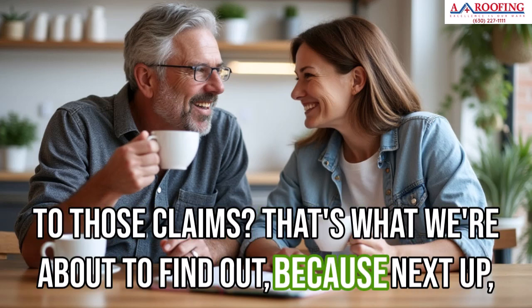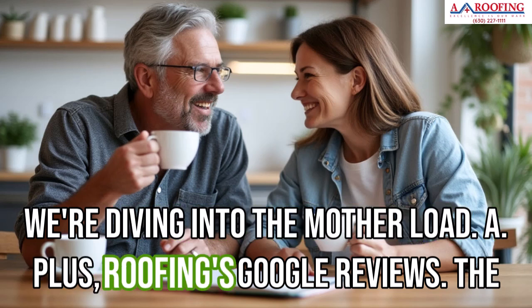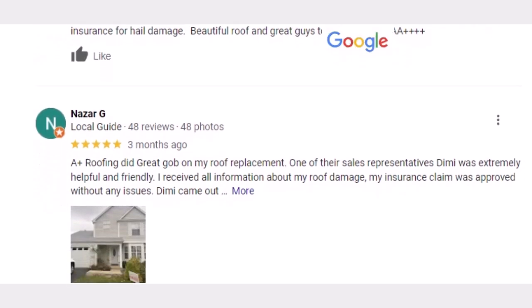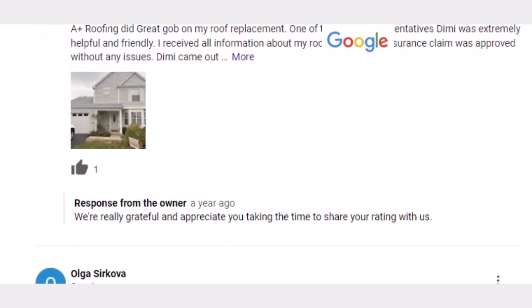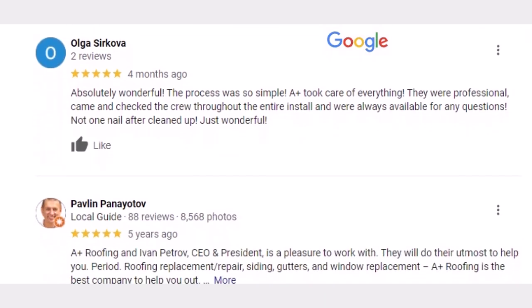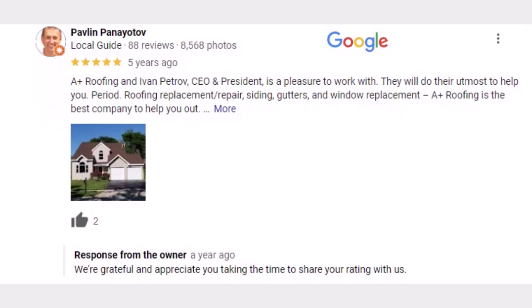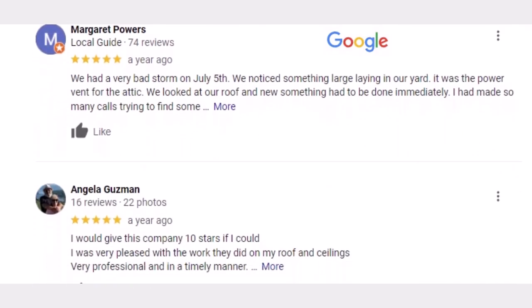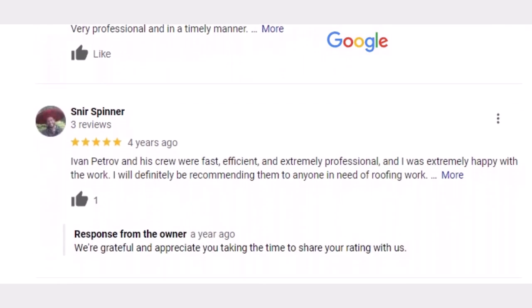That's what we're about to find out, because next up we're diving into A Plus Roofing's Google reviews — headfirst into the world of online reviews. Because let's be real, we all know those five-star ratings can be deceiving sometimes. A savvy consumer knows to take those glowing reviews with a grain of salt. So how do we separate the genuine from the incentivized?